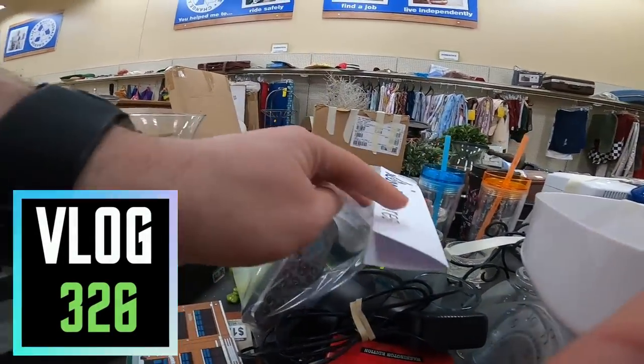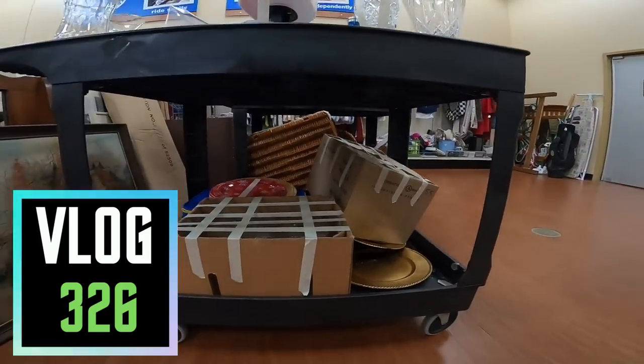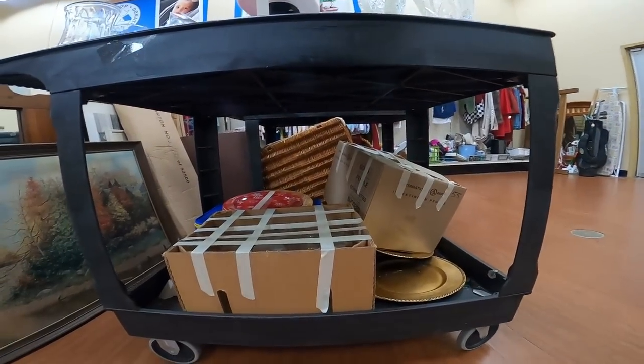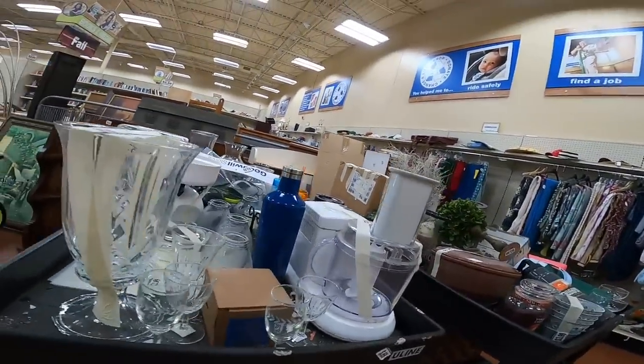What is up everybody, it is Wick here and I'm inside of a Goodwill looking for treasure. A couple of new carts came out and I'm checking them out, seeing if I can find anything I can buy and sell on eBay or Amazon.